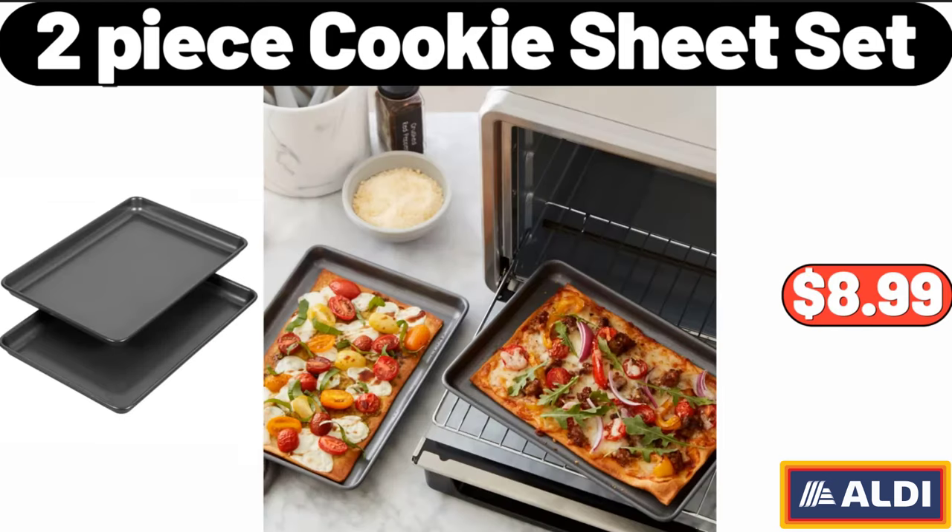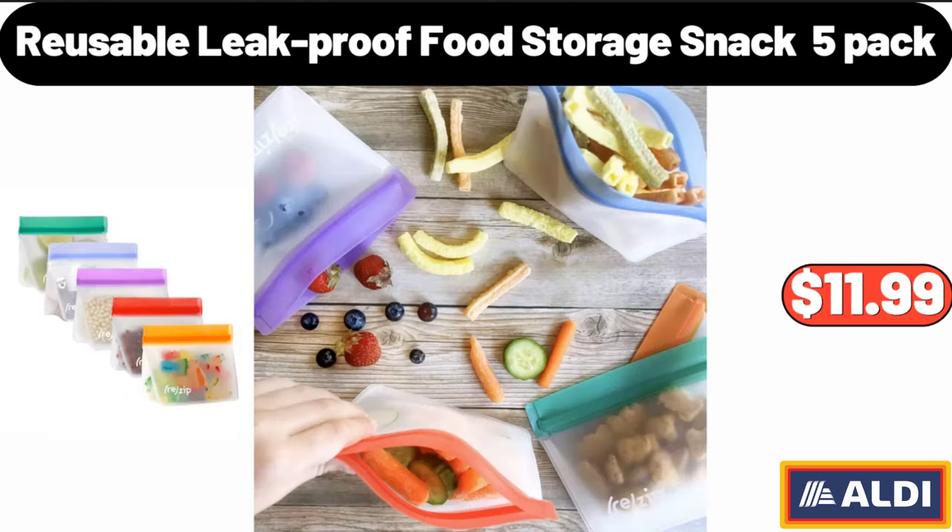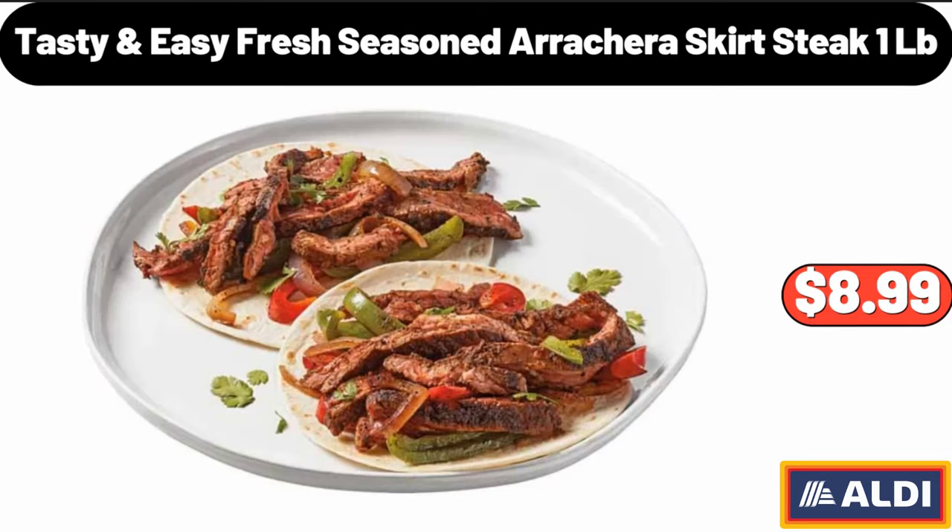2 Peas Cookie Sheet Set, $8.99. Shark Wi-Fi Connected Robot Vacuum, $199.99. Reusable Leak Proof Food Storage Snack 5 Pack, $11.99. Tasty and Easy Fresh Seasoned Aracra Skirt Steak 1LB, $8.99.